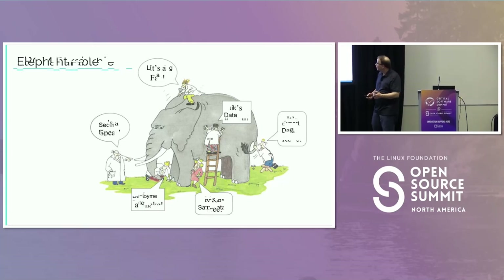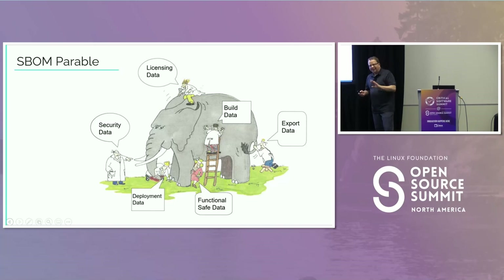I sometimes feel like the elephant is an SBOM. Working with a lot of different teams within our company, they all have slightly different requirements about what they want in an SBOM. We know there are different activities going on, and clearly security is driving a lot of it today. Licensing started it, and the position we're in is we have to be able to support all these different teams and their different requirements around what an SBOM is.